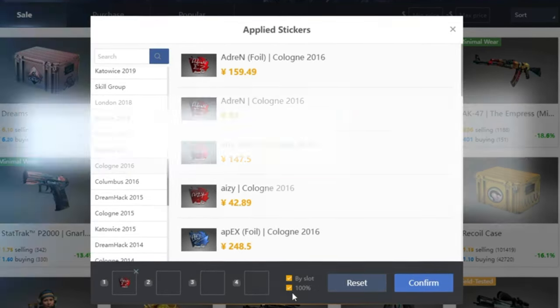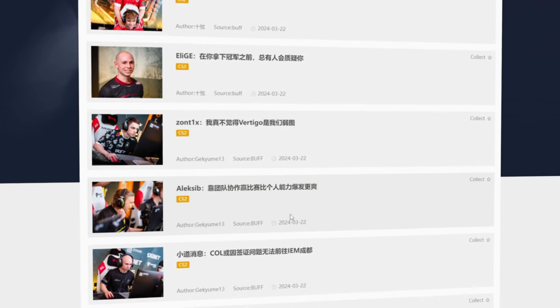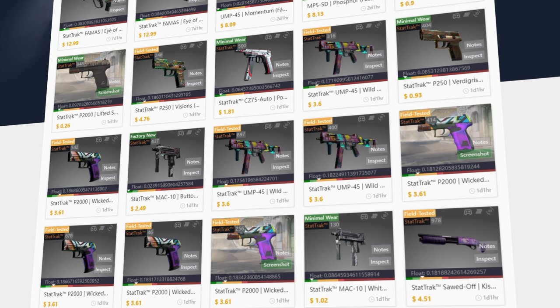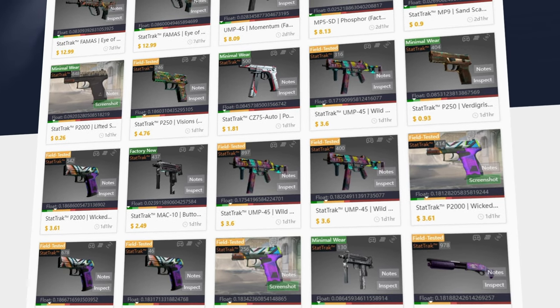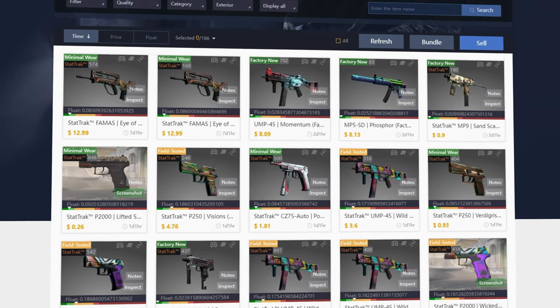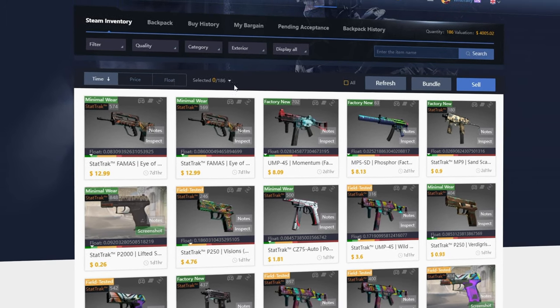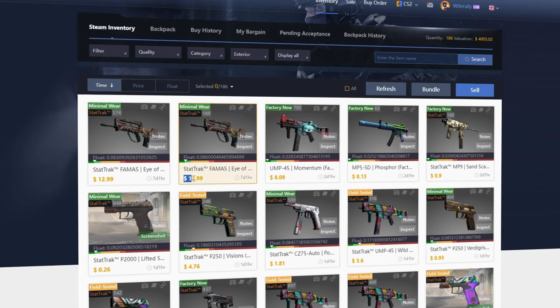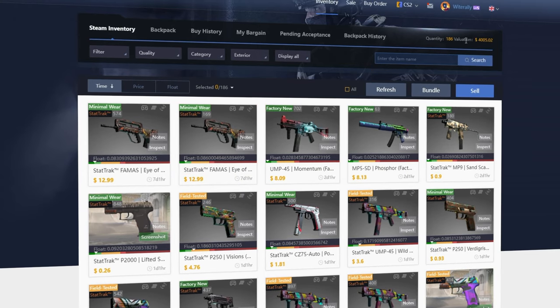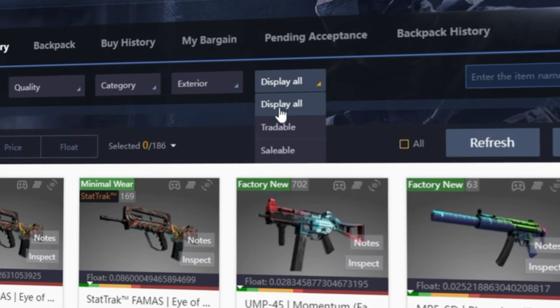If you're searching for a sticker in a specific spot, just check off 'buy slot.' Same goes for if you want to make sure the sticker isn't scratched at all — just check off 100%. The inventory tab gives you access to your entire Steam inventory, but the prices shown are the current lowest listings on Buff. One important sorting option is 'display all' — if you're trying to see only items in your inventory that you can currently sell, click 'display all' then click 'saleable.'